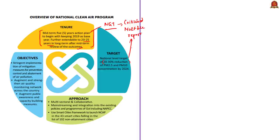This program has three main objectives. The first is stringent implementation of mitigation measures to prevent, control, and abate air pollution. The second is to augment and strengthen the ambient air quality monitoring network across India and build a comprehensive and reliable database on air quality. The third and final objective is to create public awareness and have capacity-building measures, including data dissemination, public outreach programs, trained manpower, and infrastructure to reduce air pollution.